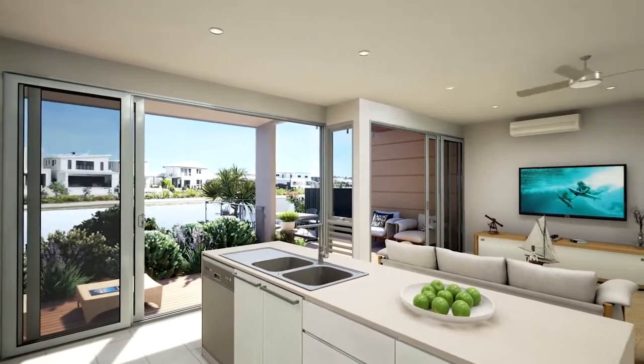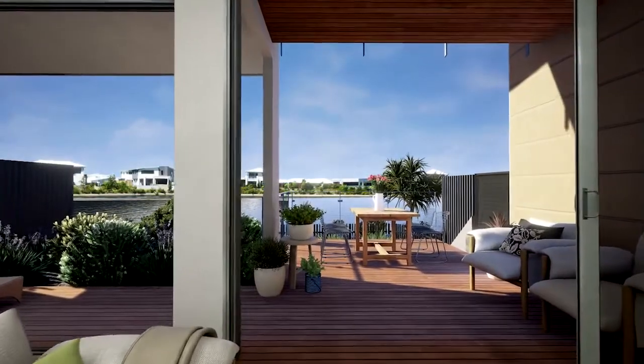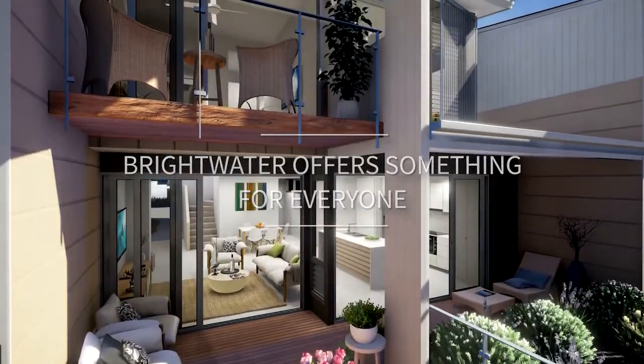When people come home to their Main Waring Collection homes, they'll be proud to walk in, they'll be proud to bring their friends home, they'll be proud to show their family. Brightwater offers something for everyone.